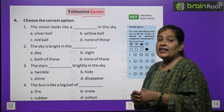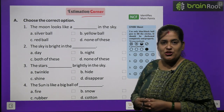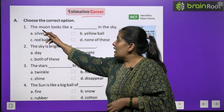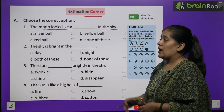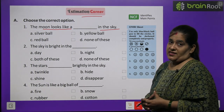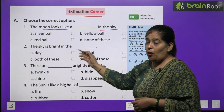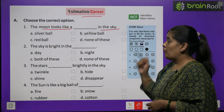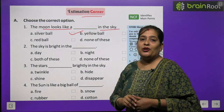Sabse pehli exercise hai — choose the correct option. Sahi option ko chuniye. Sabse pehla: the moon looks like a dash in the sky. Moon kaisa lagta hai sky mein? Options: a silver ball, red ball, yellow ball, ya none of these. Toh moon lagti hai jaise silver ball ho — answer is A, silver ball.